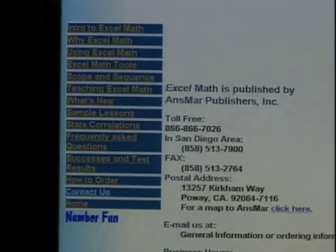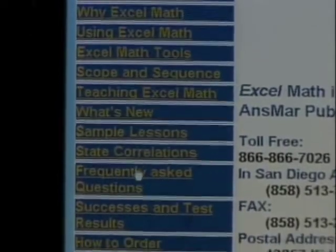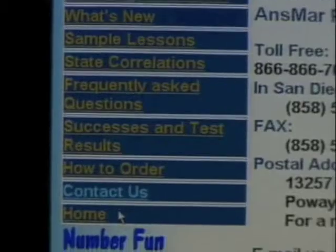When you choose to get started with Excel Math, use the order form provided in the sample packet, or call us toll-free: 1-866-866-7026. Within San Diego, please call 858-513-7900 and let our staff assist you. You may also contact us through our website, ExcelMath.com, and find samples of Excel Math, a comprehensive scope and sequence for each grade level, current pricing information, and an order form. Thank you for your interest in Excel Math. We look forward to helping you and your students experience success and Excel with Math.